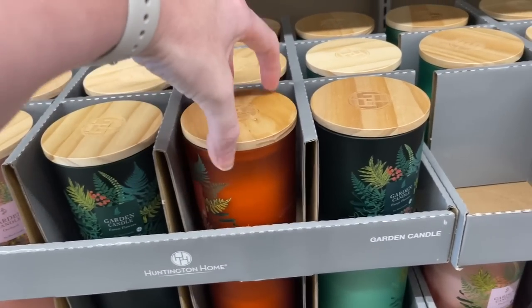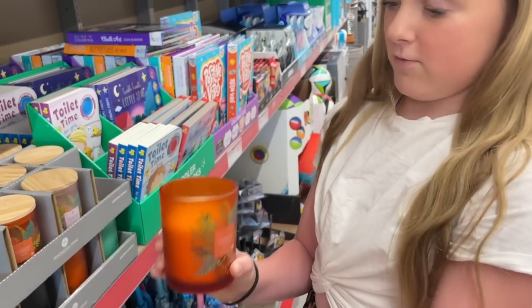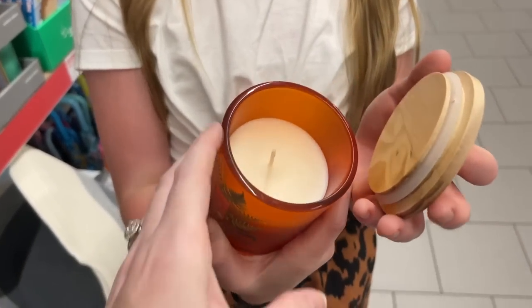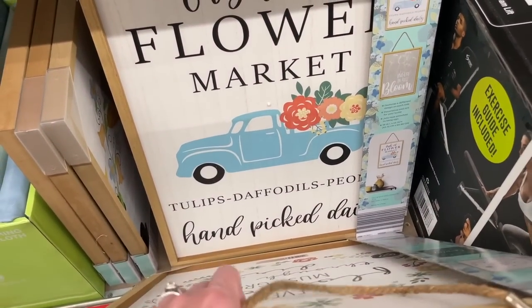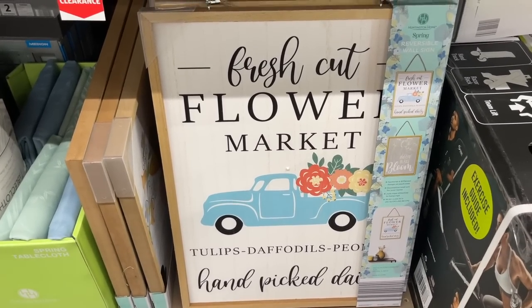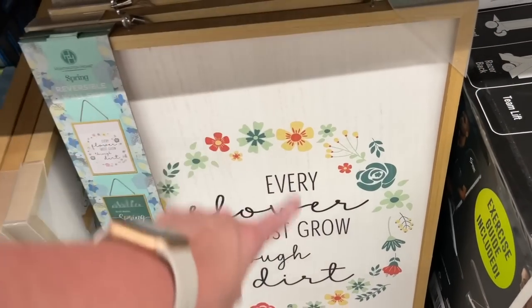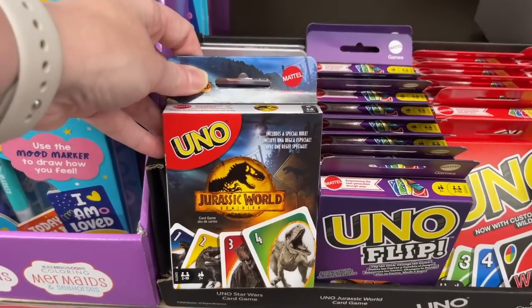Look at all these cute candles - Ansley, do you want to do a smell test? It's 'Garden Handle' and 'Meadow' - it kind of smells like autumn flowers. This reversible wall sign is only $4.99 - it says 'Hello Spring' on one side and 'Every Flower Must Grow Through Dirt' on the other. Fresh cut flower market signs - tulips, daffodils, peonies. These might be on clearance since we're nearing summer. Oh, these positive vibes coloring kits are cool, and a Jurassic World Uno!